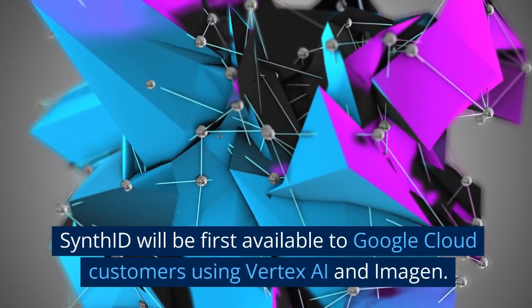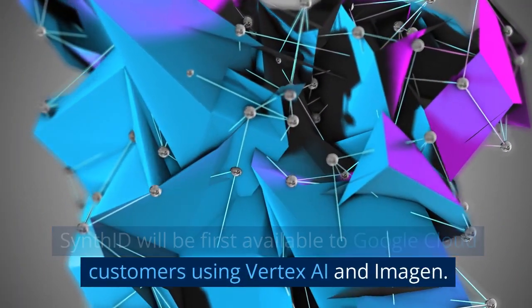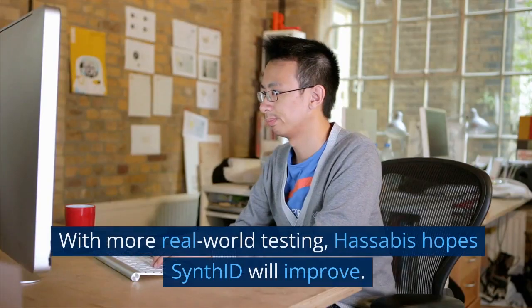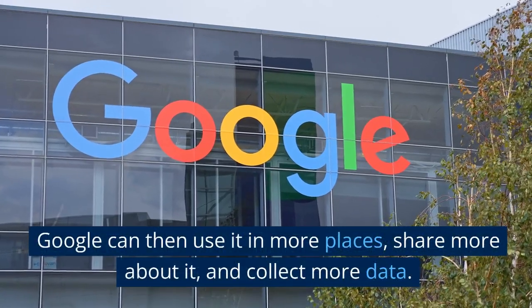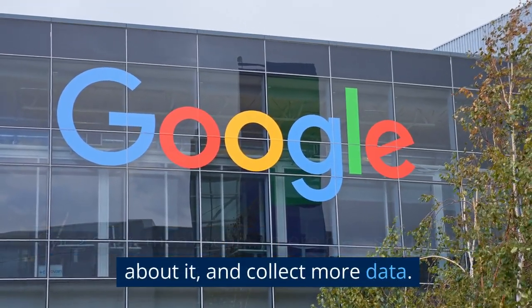SynthID will be first available to Google Cloud customers using Vertex AI and Imagine. With more real-world testing, Hassabis hopes SynthID will improve. Google can then use it in more places, share more about it, and collect more data.